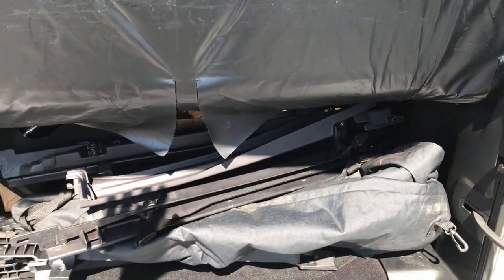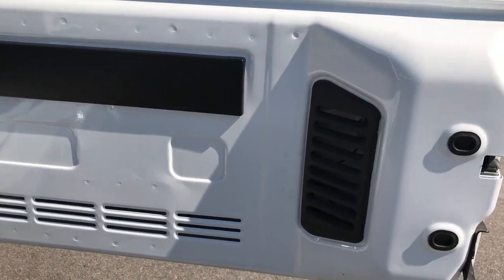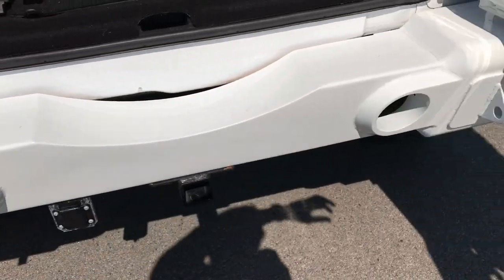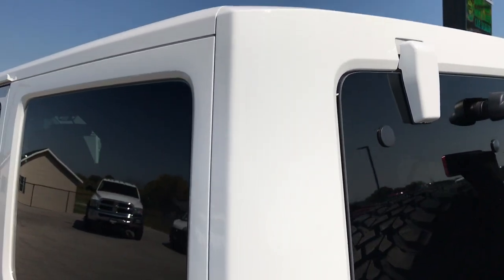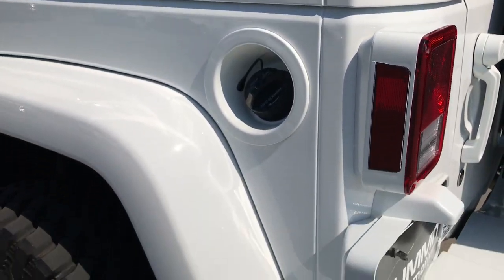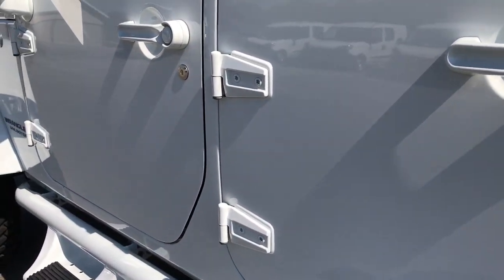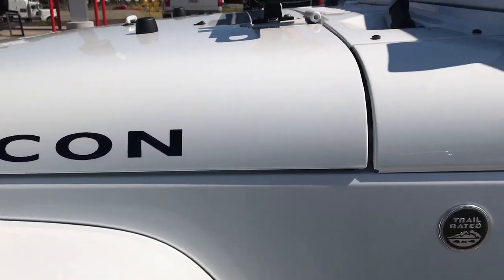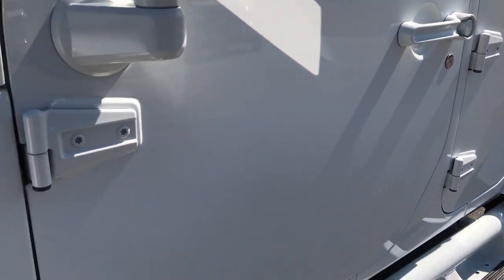A lot of extra stuff comes with this Wrangler. It does have the dual top group. You can see that this back door is in really nice condition as well, and the rest of the rear bumper is in really nice condition too. The hard top is in very nice condition, and down this side of the vehicle is just as clean as the passenger side. We want to make sure that you get the most accurate representation, so when you get here there are no surprises — you'll know exactly what you're getting. You'll be able to take a look at the Jeep and drive her home, or get her shipped right to your door. These door hinges are in excellent shape as well.